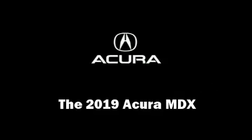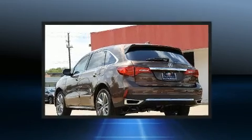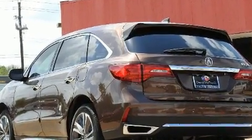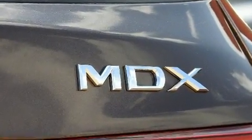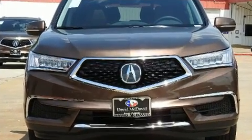Come test drive this 2019 Acura MDX. Smooth gear shifts are achieved thanks to the 3.5-liter 6-cylinder engine, providing a spirited yet composed ride and drive.